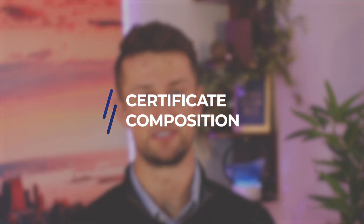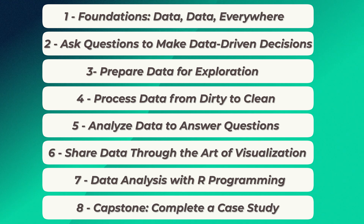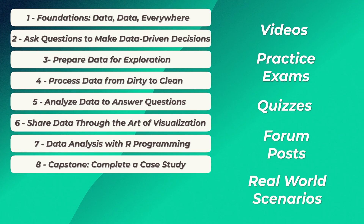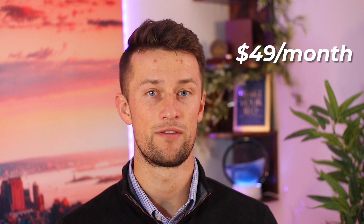Let's break down the certificate composition. This certificate is broken down into eight courses meant to be taken in order. They're all created by Google employees who will walk you through over 180 hours of videos, practice-based examinations, quizzes, forum posts, and real-world scenarios meant to prepare you for a data analytics position interview. You've got to pass the graded materials with an 80% average to obtain a certificate you can share on your profiles. Google says the course will take about six months to complete.